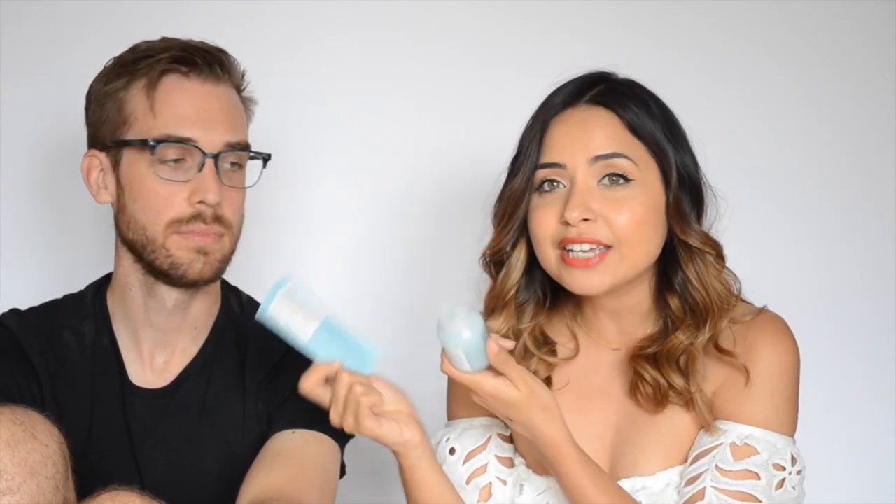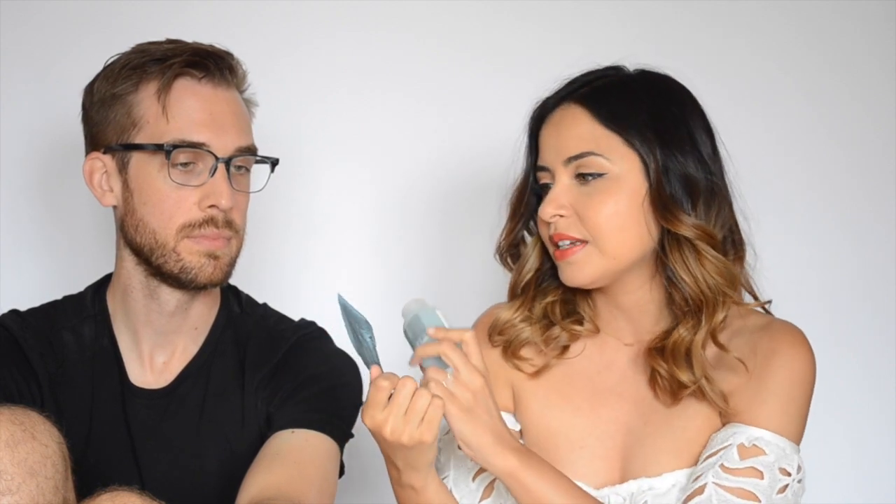I'm going to do the next two products together because they go together. This is the Davines — I used to say Davines — Minou Conditioner and the shampoo as well. This is an illuminating protective shampoo for colored hair, which is my hair. I really, really like a lot of their products — most of them are amazing. I'm trying this one out specifically, so we'll see if it's any good for this hair.